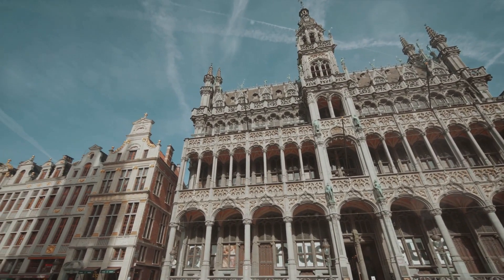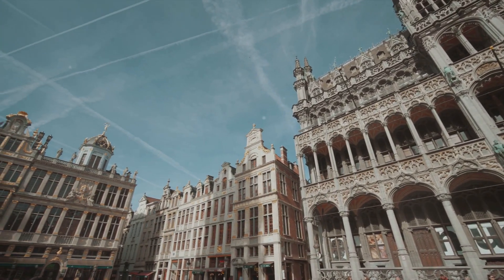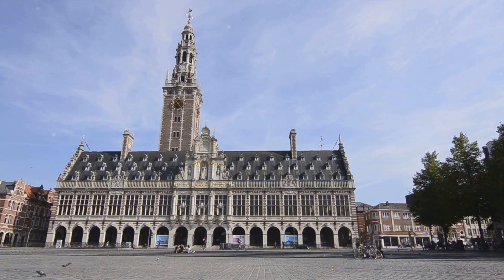In its vicinity, you'll find a cluster of renowned museums and galleries, each a treasure trove of art and history. The Royal Library of Belgium, the Musical Instruments Museum, and the Magritte Museum are among the prominent attractions that keep culture vultures coming back for more.